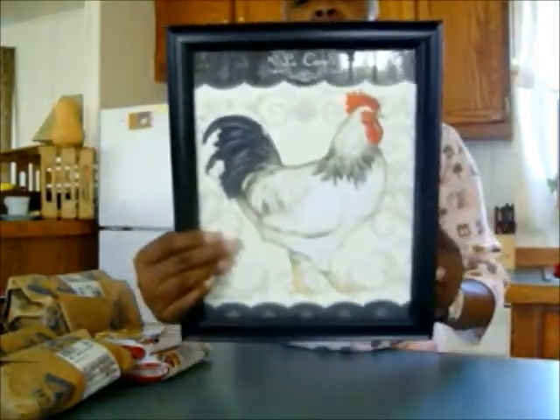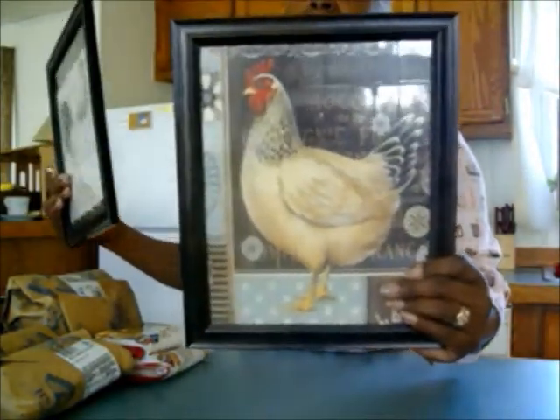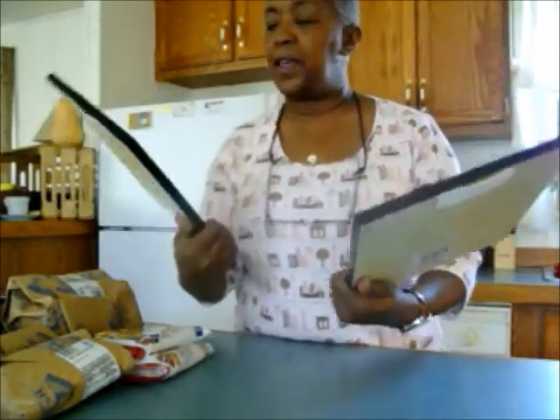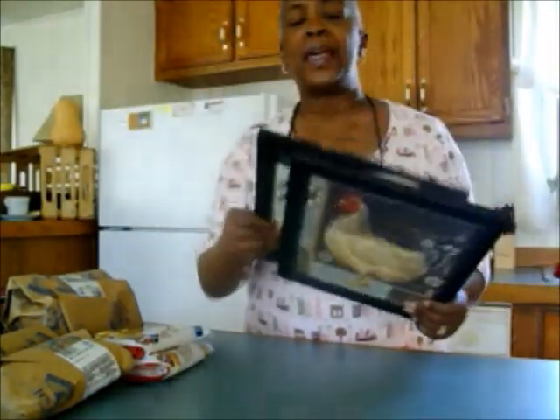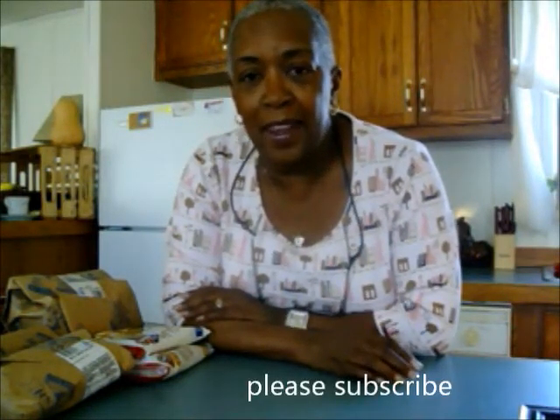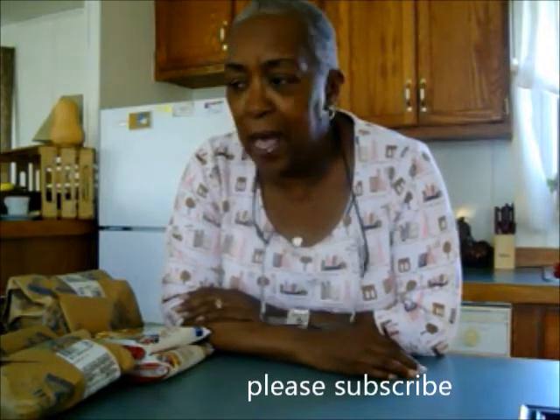This one I got from Dollar General — or Family Dollar. I think they're cute. That's a store where it has 'dollar' in the name but it's not like a Dollar Tree or any real dollar store. Everything in there isn't a dollar, so you have to just know that.